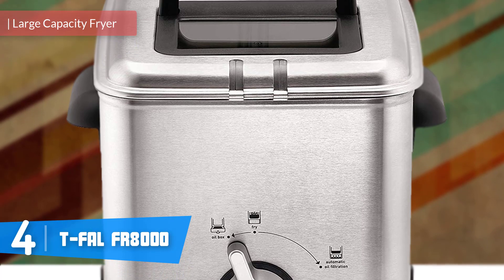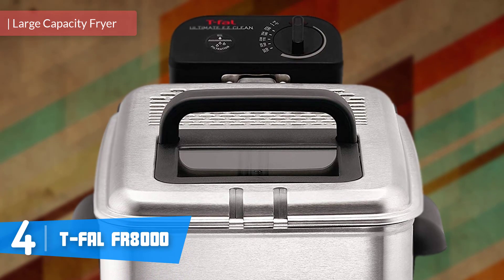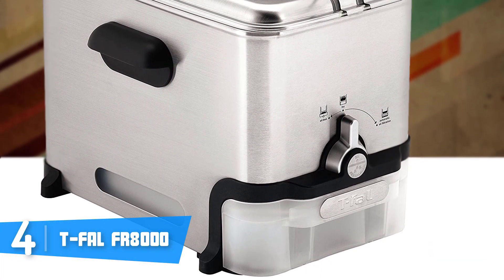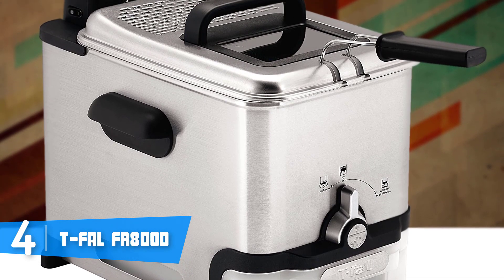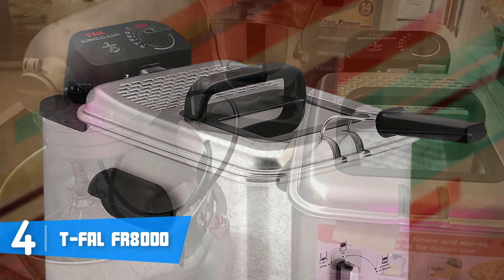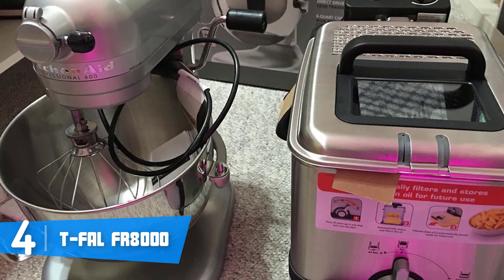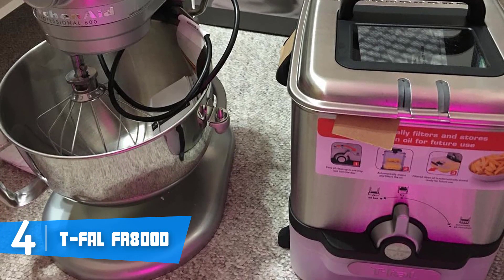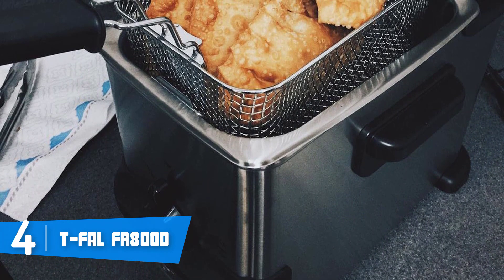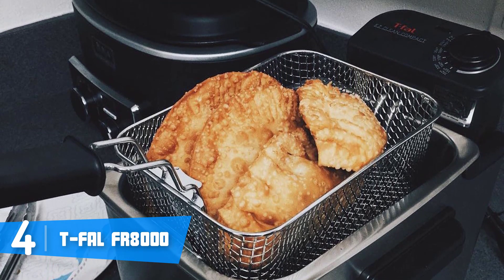Moving on, at number four we have the T-Fal FR-8000. The T-Fal FR-8000 would be a great option for everyone looking for a deep fryer that has enough capacity to handle up to 3.5 liters of oil and up to 2.7 pounds of food. From a design perspective, the FR-8000 sports a solid built construction finished mostly in gray, with black around the front of the lid, the top, and the sides and bottom, making it suitable for any kitchen decor. At the top you'll notice the vented lid and a viewing window.